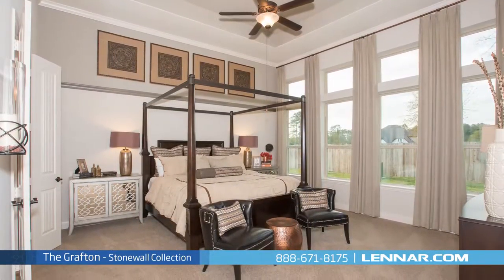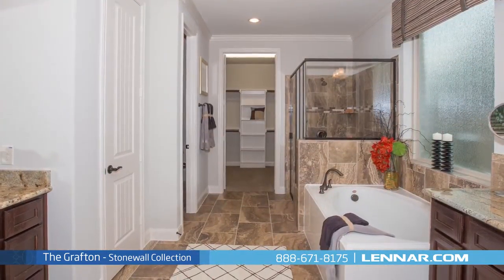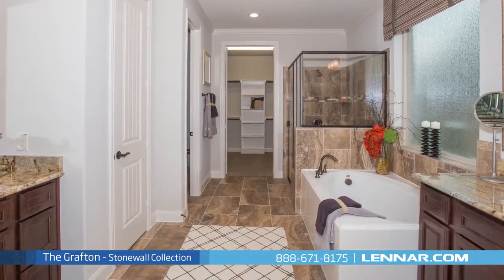The master suite of the Grafton, located on the first floor, includes a private bathroom retreat with a separate shower and soaker garden tub, cultured marble vanities, and a huge walk-in closet.